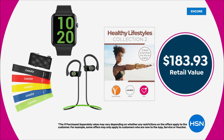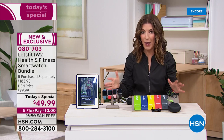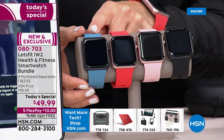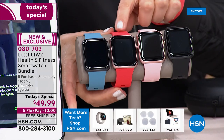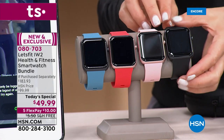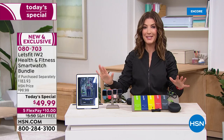For less than fifty dollars you're getting nearly two hundred dollars worth of value. This is an exclusive offer — a brand new bundle we've never offered at HSN before today. I would not hesitate to place your order tonight. The chambray comes with the black bezel, the coral — almost like a bright red — comes with the rose gold bezel, the pink will be the first to sell out and comes with the rose gold bezel, and the most popular is the black.